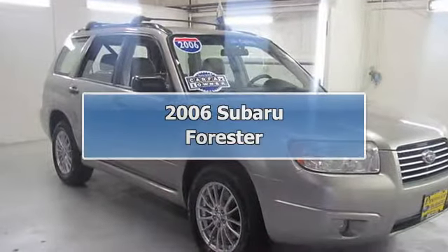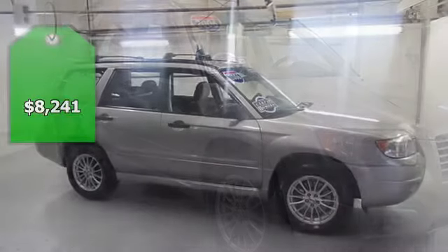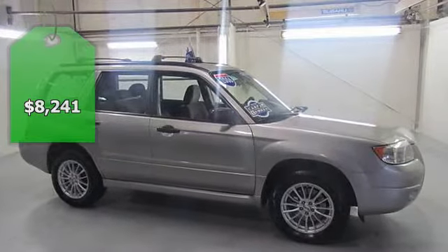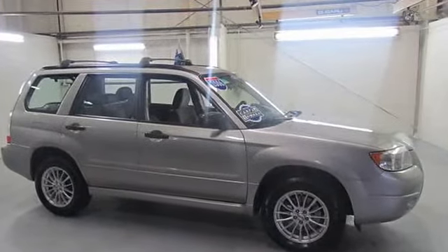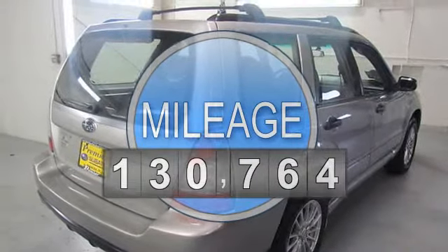Forester 2.5X Premier Certified. 4-Speed Automatic, Anti-Lock Brake System brakes, Air Conditioning, Bumpers, Body Color, CD Player, Front Fog Lights, Front Sport Bucket Seats.